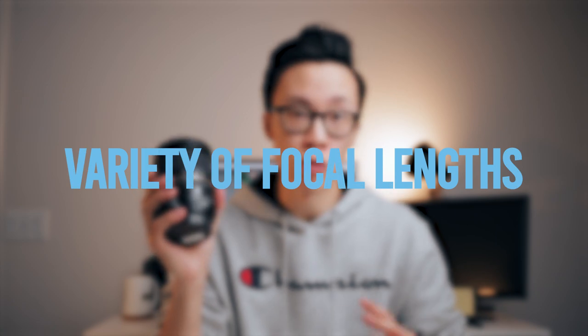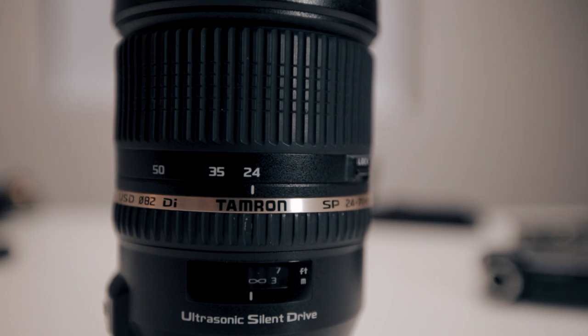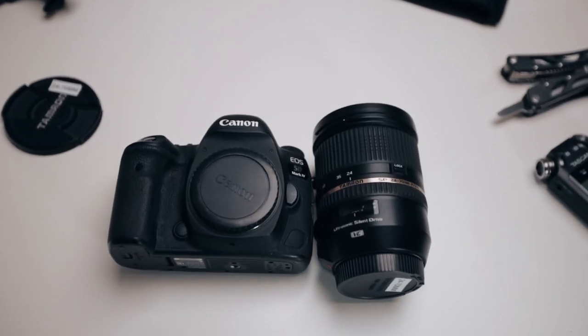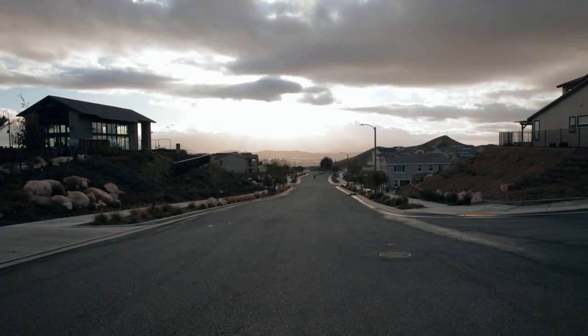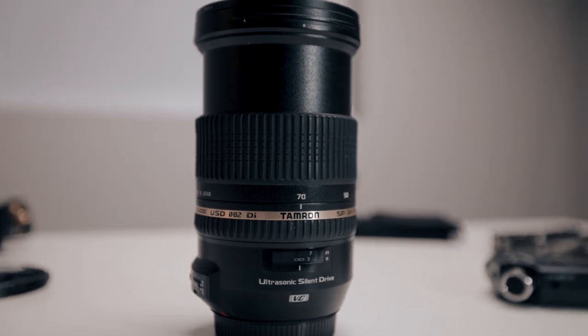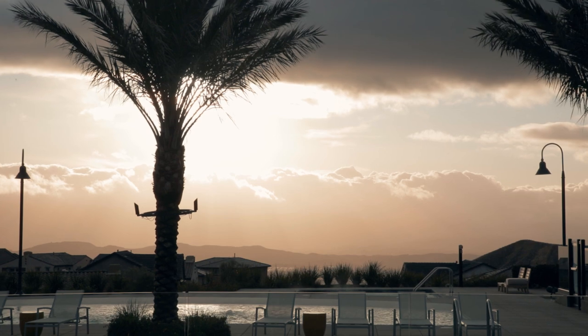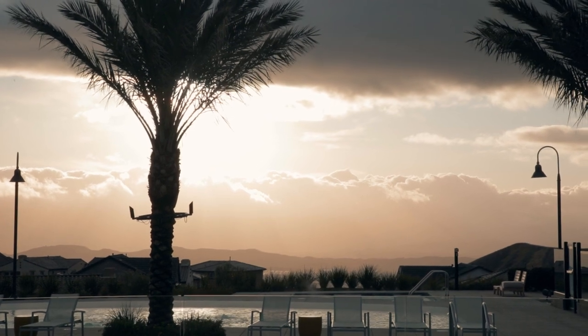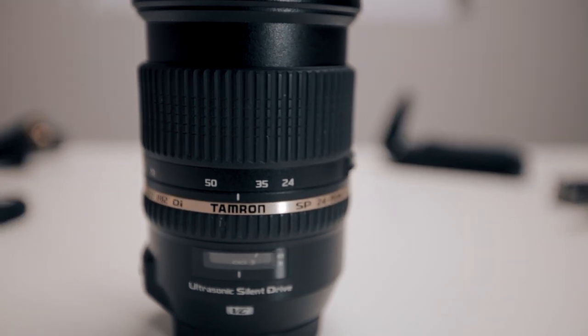Being that this is a 24-70 lens, it gives us so much variety when we're trying to get different types of shots. The 24mm end is pretty wide, and especially on a full-frame sensor like the Canon 5D Mark IV, it's perfect for capturing landscapes or interiors when you're trying to show off a particular location. The 70mm end is telephoto enough to get close-up shots of details like the wedding dress, flowers, food shots, or even small emotions on people's faces. And in between you have the 35mm and 50mm, which are both great focal lengths.